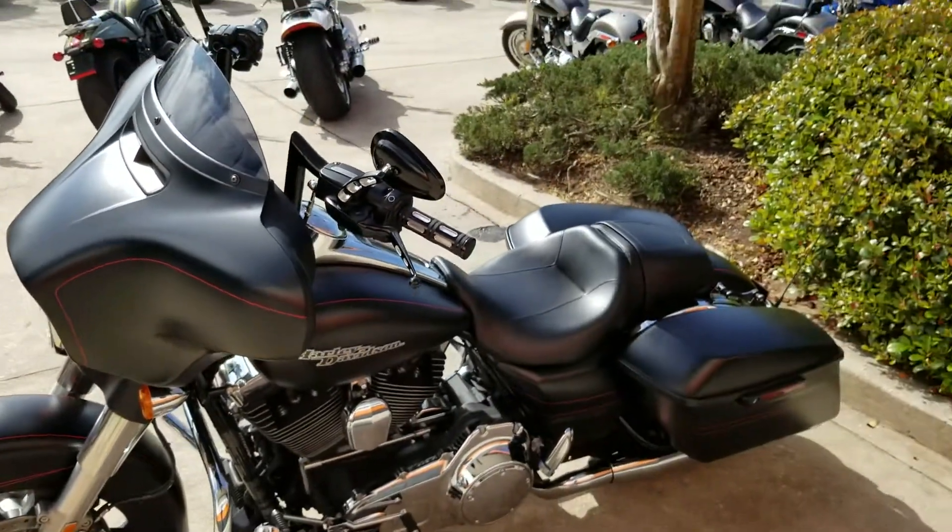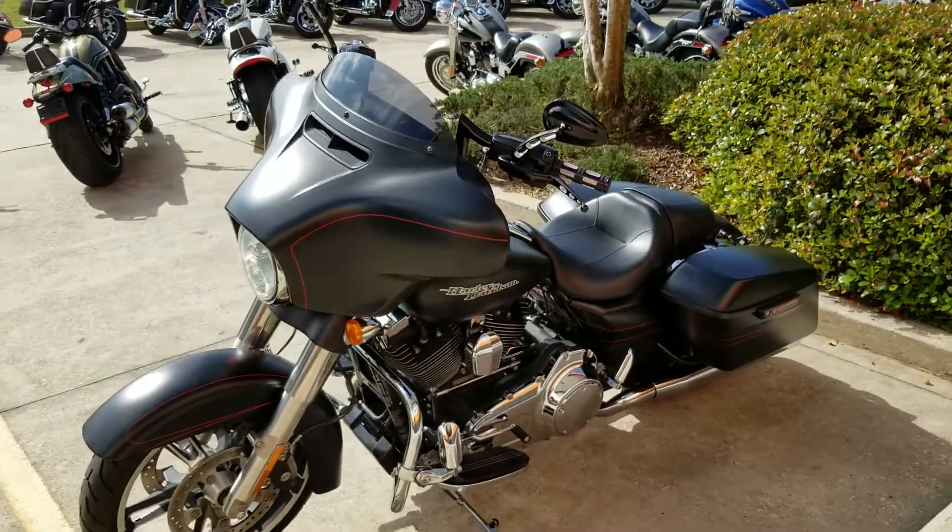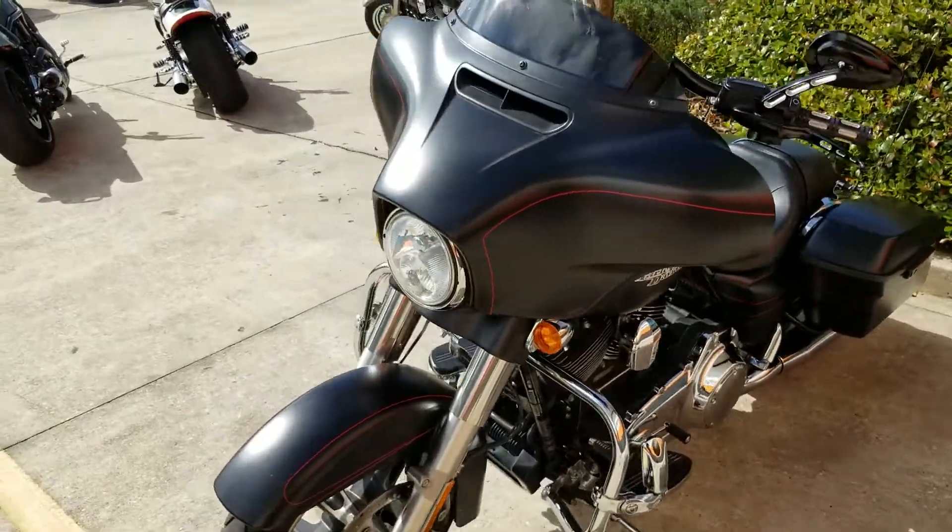Give us a call at 504-662-1622. Remember, we'll take anything with an engine in on trade, and we'll ship these used bikes anywhere in the lower 48.